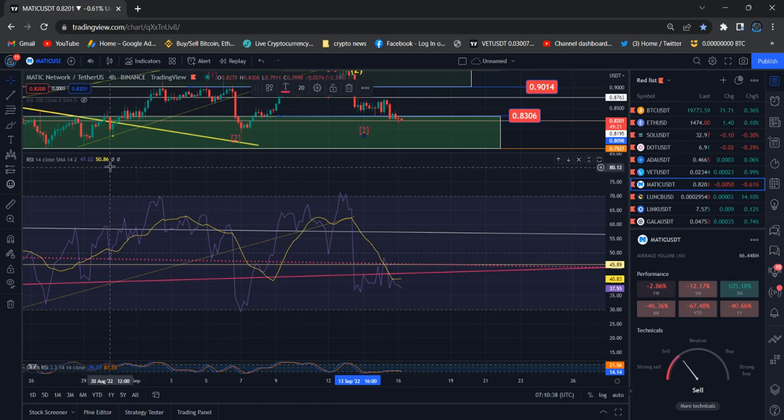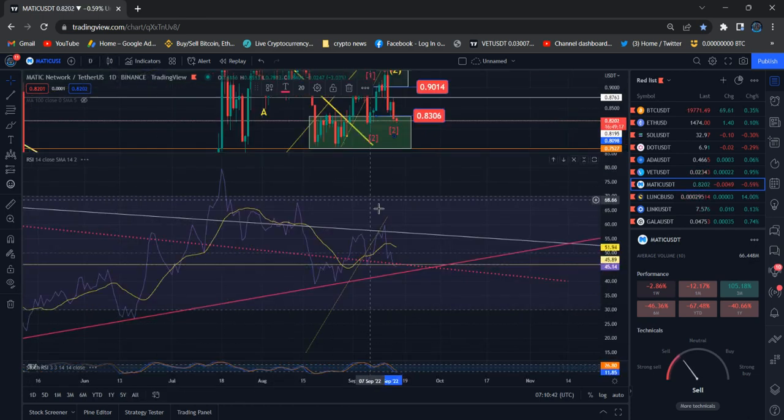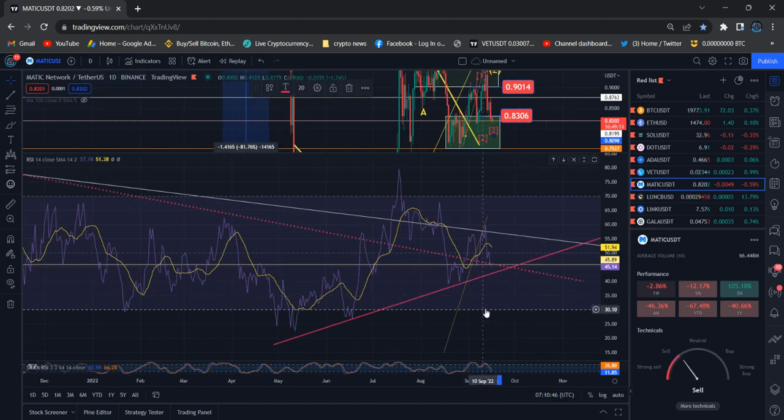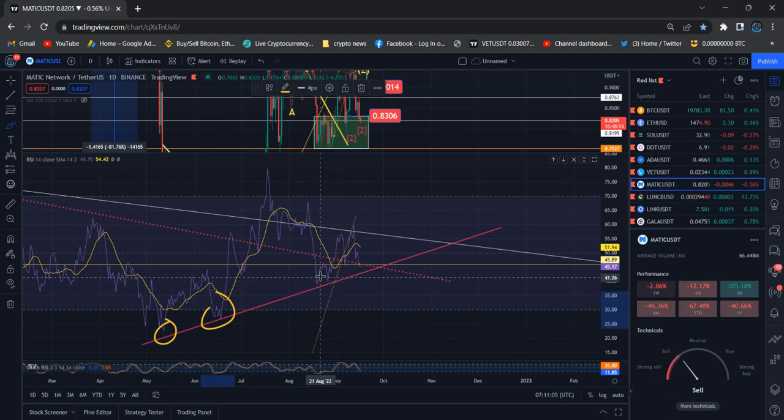If I check the daily chart, it's still at high RSI levels. In case of trend continuation, the red color trend line is key — right now we can see the first touch, second, and third touch. We are going to touch again, so we can see slightly lower prices and get a bounce in case this trend continuation holds.